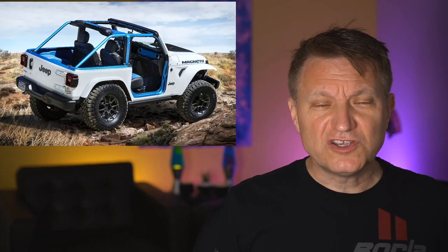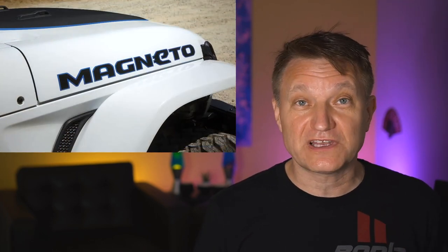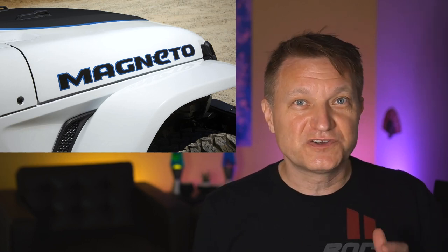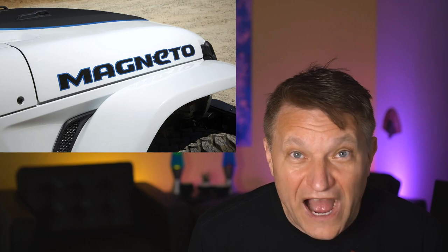Jeep has just dropped a huge teaser. It's called the Jeep Magneto, and it is a full battery-electric powered Jeep — not powered by diesel, petrol, or anything like that. It's fully electric. Jeep says this is part of their Road Ahead initiative, calling it very sustainable and very stealthy — so you can creep up to the rocks you're about to crawl over very, very quietly. It's being shown at Moab, Utah this Easter weekend.